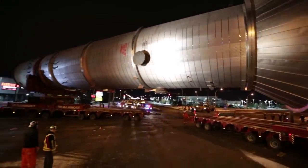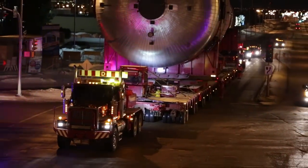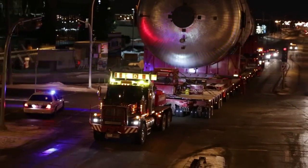In 2012 we completed 393 high load moves. This year we have completed 67. Most people don't even know we're here. We wrap up and by the time morning rush hour hits, we're gone.